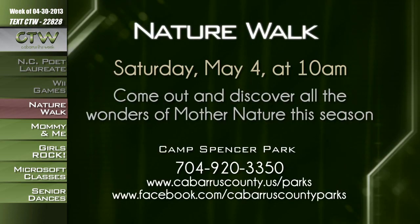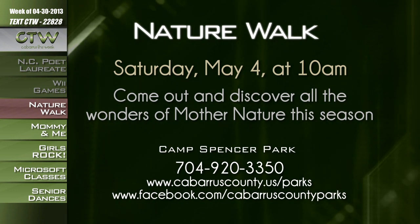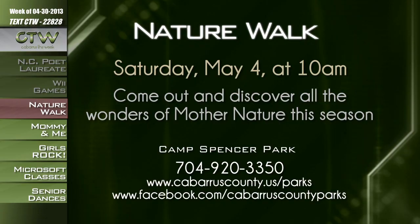Take a stroll along the trails at Camp Spencer Park on May 4th as Park Rangers guide a nature walk and uncover the wonders of spring. The walk is free, open to all ages, and registration is not required — just meet at Helms Hall. For more information about the guided nature walk at 10 a.m. on Saturday, May 4th at Camp Spencer Park, call 704-920-3350 or visit cabarruscounty.us/parks or facebook.com/cabarruscountyparks.